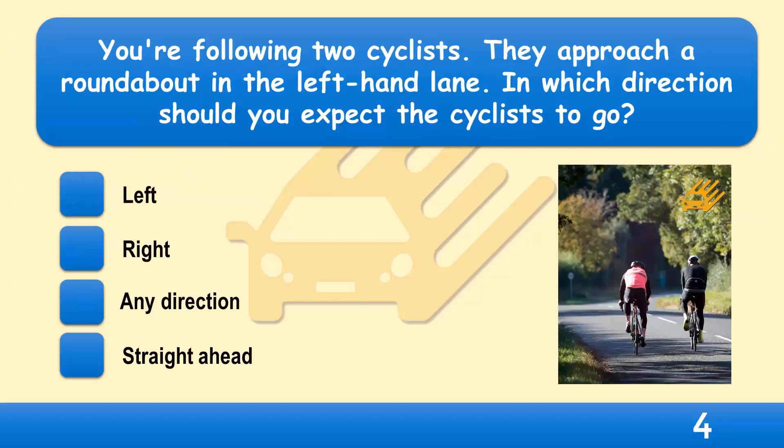You're following two cyclists. They approach a roundabout in the left-hand lane. In which direction should you expect the cyclists to go? Left, right, any direction, or straight ahead? Be aware of them and give them plenty of room.